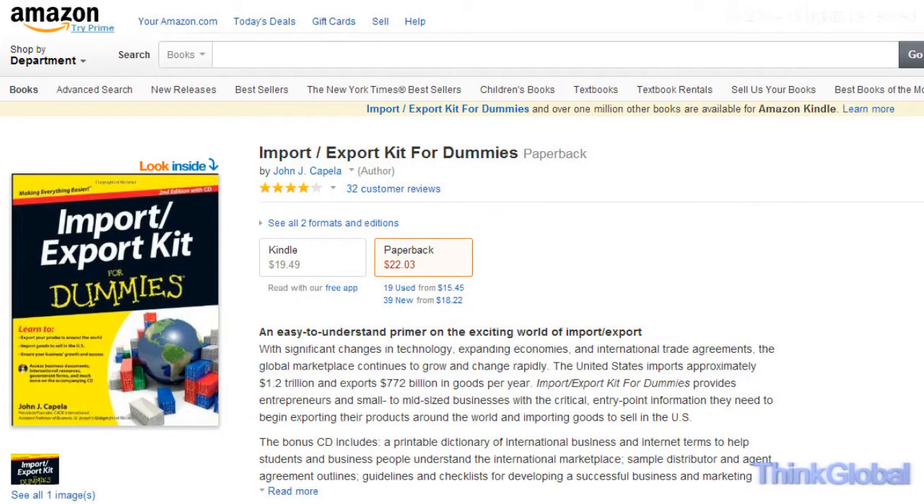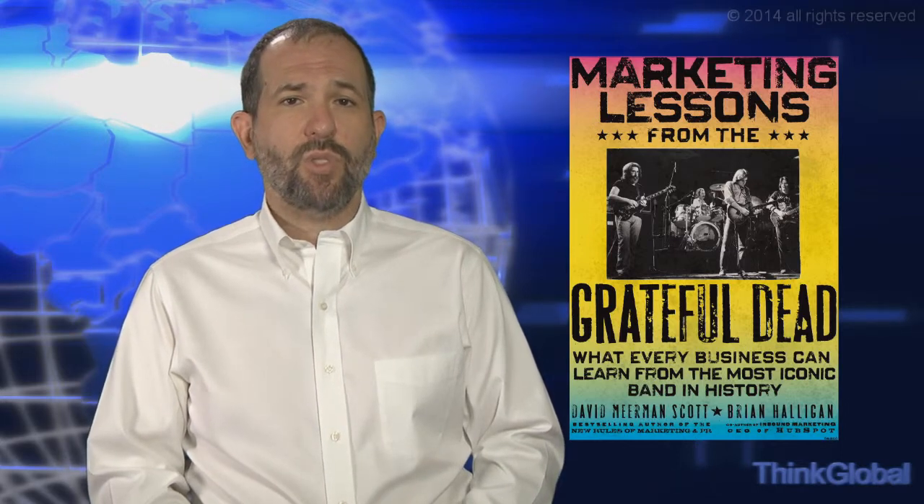Please join us tomorrow as the World Trade Webcast takes a look at marketing lessons from the Grateful Dead. And for our latest schedule of upcoming episodes, subscribe to us with any of the links below and bookmark this page. All of our previous episodes can be found right here at thinkglobal.com/webcast. And thanks for watching.